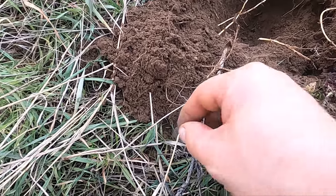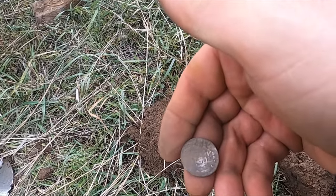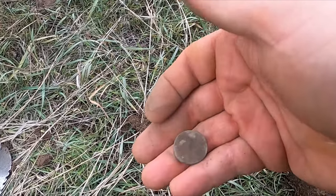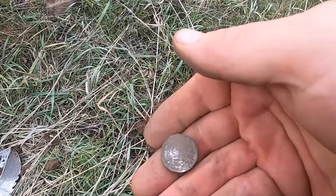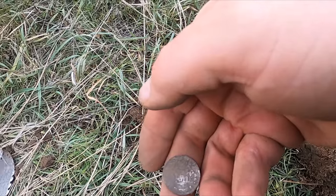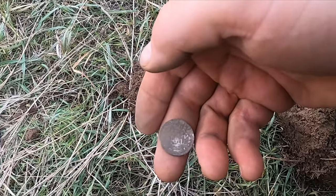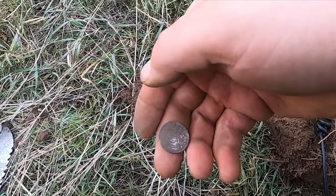Holy crap, I think lightning just struck. I don't know what that is but I've got to get some water — yeah, let's get some water. I might have my first real or something here, I can't even believe this.